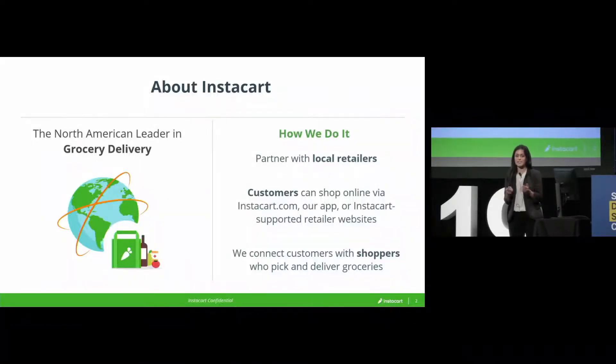So first, some basics — what is Instacart? We're a grocery delivery company, and we are the largest in North America. The way that we deliver groceries is by partnering with local retailers, local grocers. We ourselves do not maintain any warehouses or inventory, so we work with them.